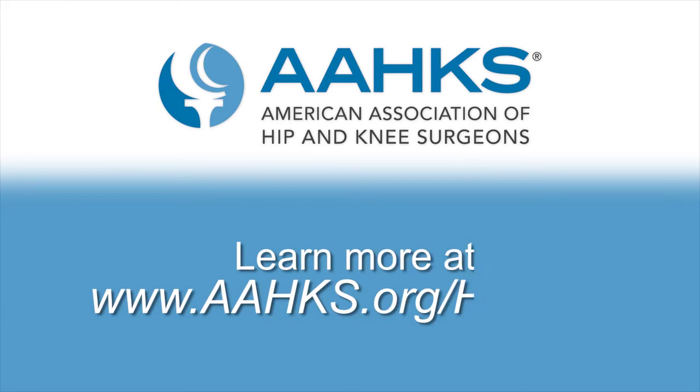We offer a library of materials written and reviewed just for patients by members of the American Association of Hip and Knee Surgeons, who are experts in the field of hip and knee arthroplasty. Learn about caring for your joints, alternative therapies, replacement surgery, living with your new joints, and more at www.aahks.org.